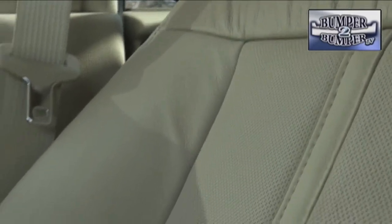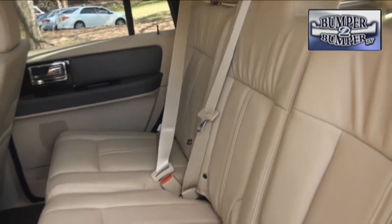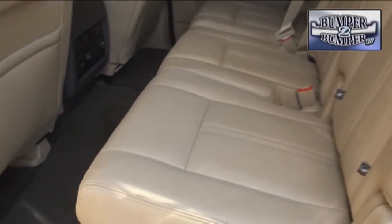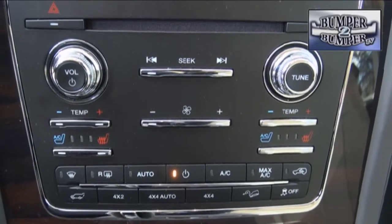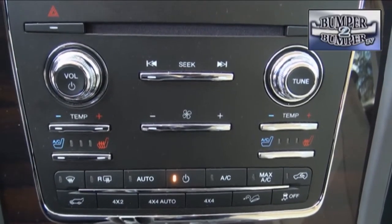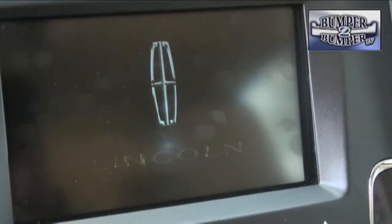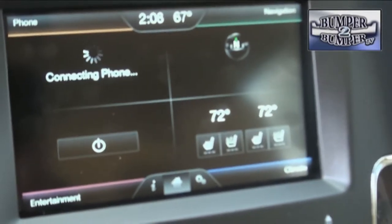The driver and passenger experience is where the Navigator has to match up with competitors. Space and comfort are not an issue for front or second row passengers, while the third row may seem a little cramped. Along with the rest of the industry, the center stack has become a near seamless experience with most functions controlled via touch screen — just remember to keep your fingertips clean before using it.